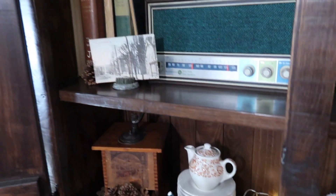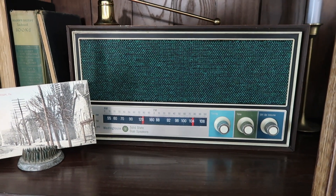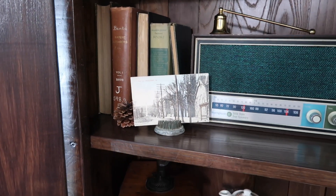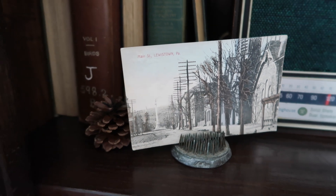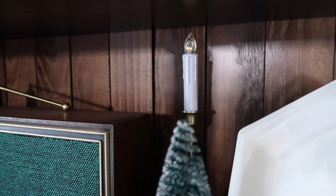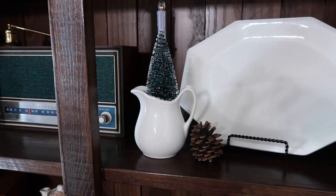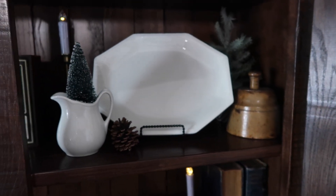Moving up to the second shelf — my favorite part of the hutch — I love using this vintage radio right here. I just put a little candle snuffer on the top and then some more old books. I have my flower frog with a beautiful postcard I got recently at an antique hall, and a little pine cone. Coming down on the second part of the shelf, I have another candle back there that looks like it's losing its glow — we may need a new battery. Some more ironstone, a little bottle brush tree, my butter mold, and a little tree in the background.